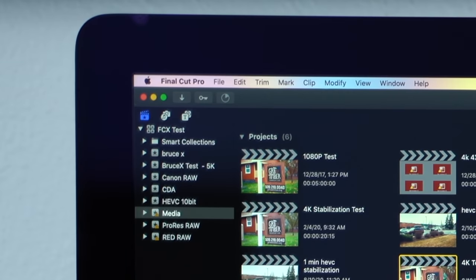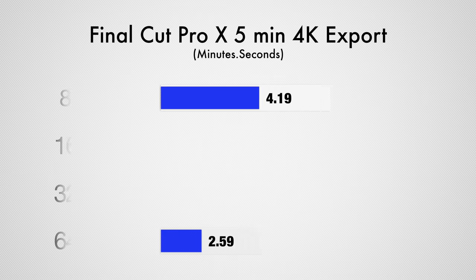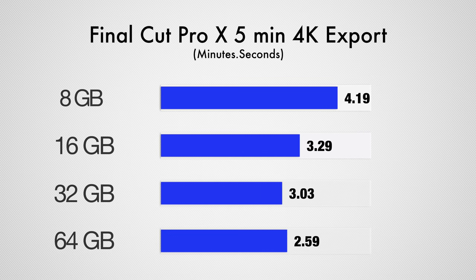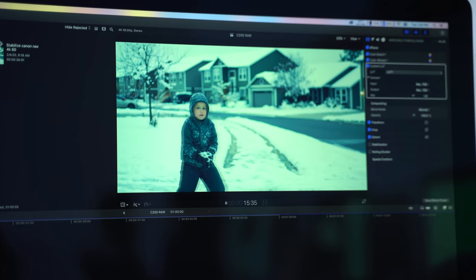Finally, getting into video editing with Final Cut Pro X, we exported our standard 5-minute 4K clip with 2 LUTs and film grain added, which is basically the most common format and workload that most YouTubers use. Going from 8GB to 64, we saved about a minute and 20 seconds on our export, which shows that Final Cut was definitely being limited by only having 8GB of RAM. Going to 32GB helped out quite a bit, saving us 26 seconds, but going from 32 to 64 didn't really do much at all, only saving us 4 seconds, so we can definitely see the diminishing returns here.